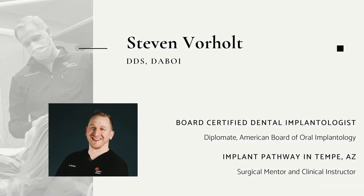Hello, and welcome to this Henry Schein Dental video on some new techniques in dental technology. My name is Dr. Stephen Vorholt. I am a board-certified dental implantologist through the American Board of Oral Implantology, and I work full-time at Implant Pathway down in Tempe, Arizona as a surgical mentor and one of the lead clinical instructors.